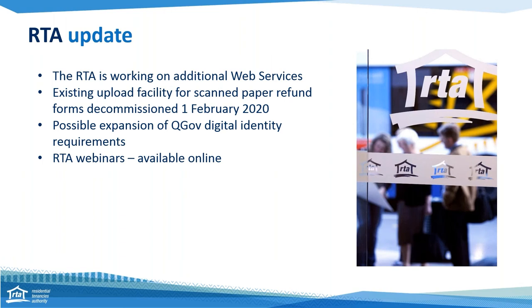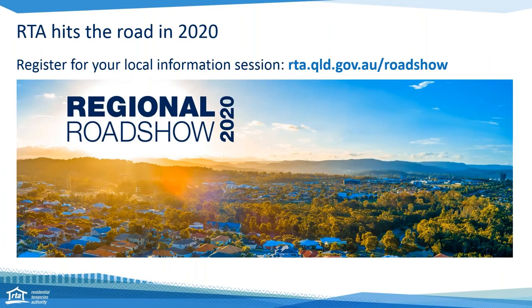Just a little note about the RTA webinars — they are all available online. Once this webinar is finished, wait a couple of hours and it should be on our website. There are also webinars on a lot of our other web services, so if you want to find out more about refunds, lodgements etc., you can go on there. The next webinar we're going to be doing is on the 25th of February, and it's all about water charging.